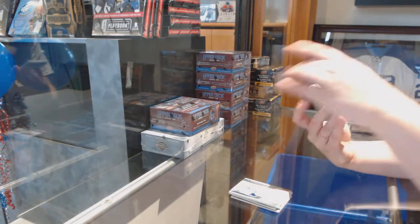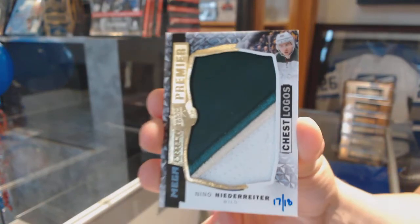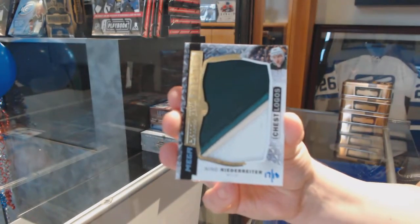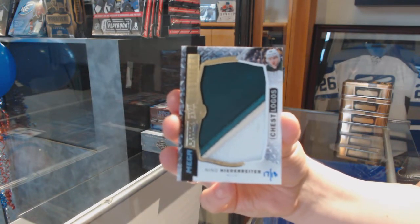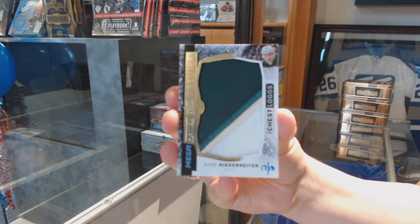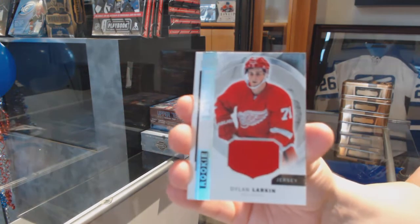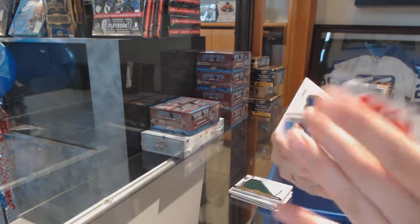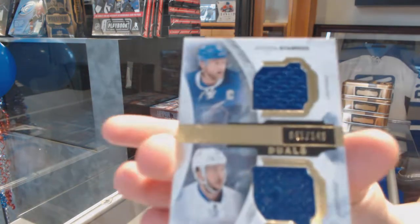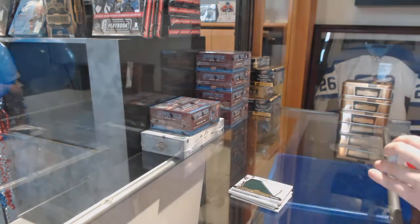We've got a mega patch chest logos, number to 18, Nino Niederreiter. Rookie jersey of Dillon Larkin. And dual jersey of Stamkos and Kucherov, number to 149 for the Lightning.